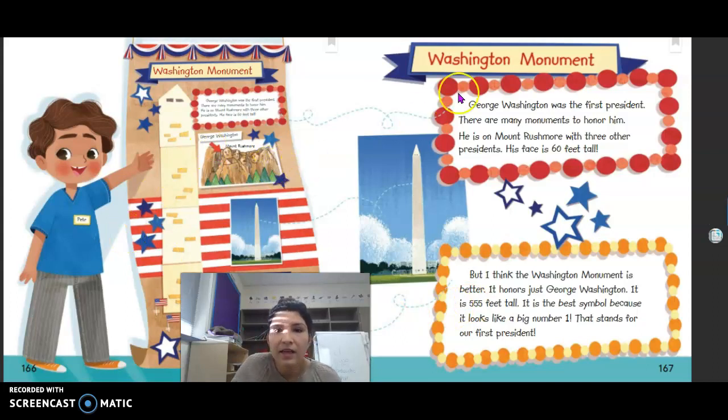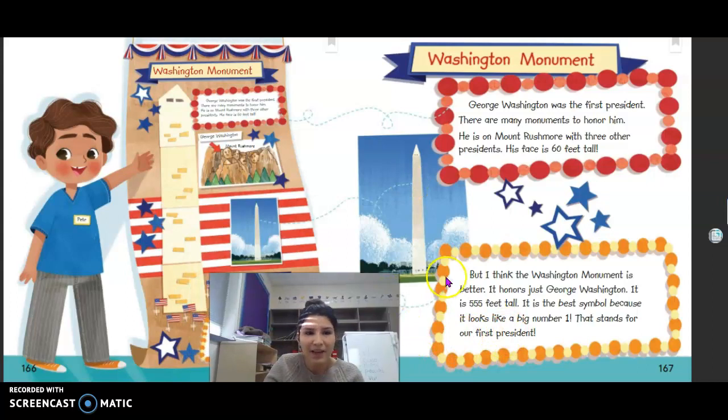Pete thinks the Washington Monument is the best American symbol. His reasons: it honors just George Washington, it is 550 feet tall, and it looks like the number one, which stands for our first president.